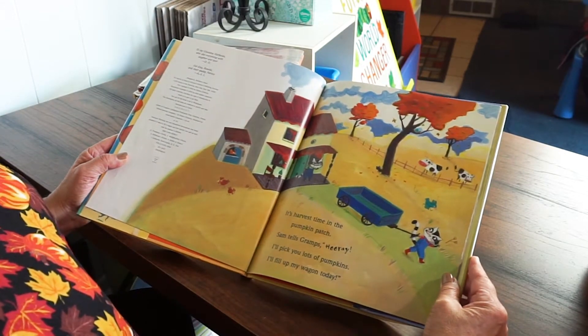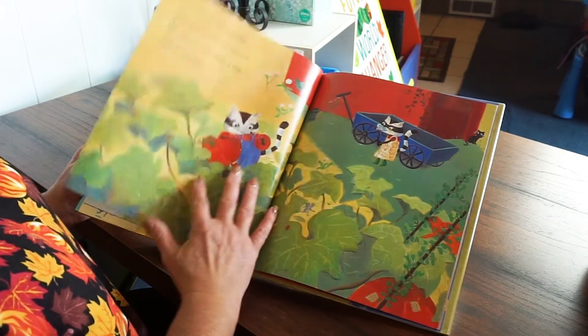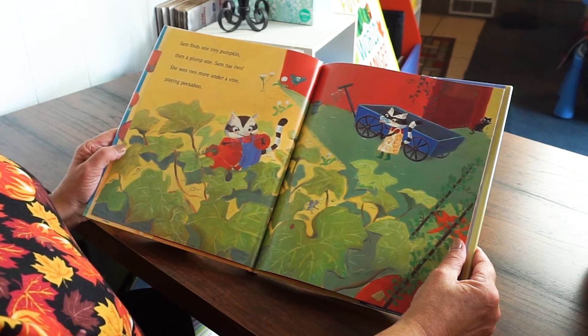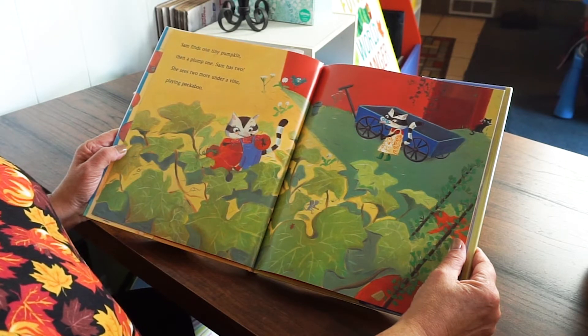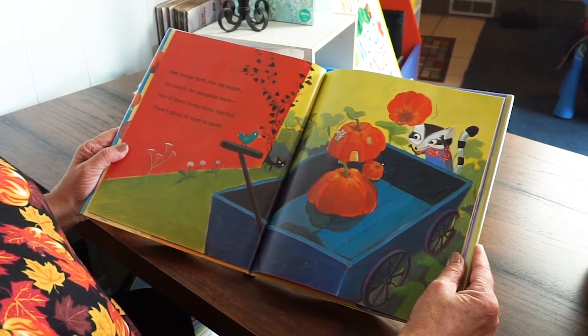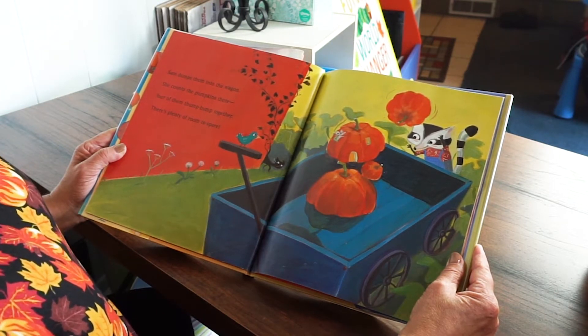It's harvest time in the pumpkin patch, Sam tells Gramps. Hooray! I'll pick you lots of pumpkins. I'll fill up my wagon today. Sam finds one tiny pumpkin, then a plump one — Sam has two. She sees two more under a vine playing peek-a-boo. Sam dumps them into the wagon and counts the pumpkins there. Four of them thump bump together — there's plenty of room to share.